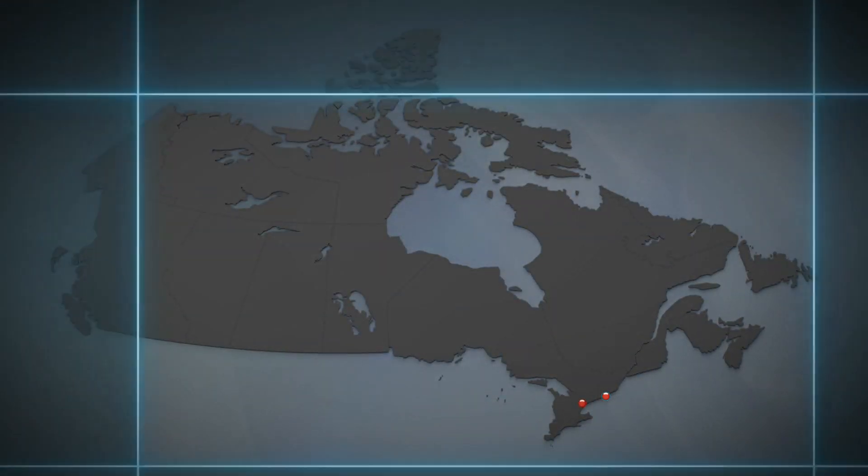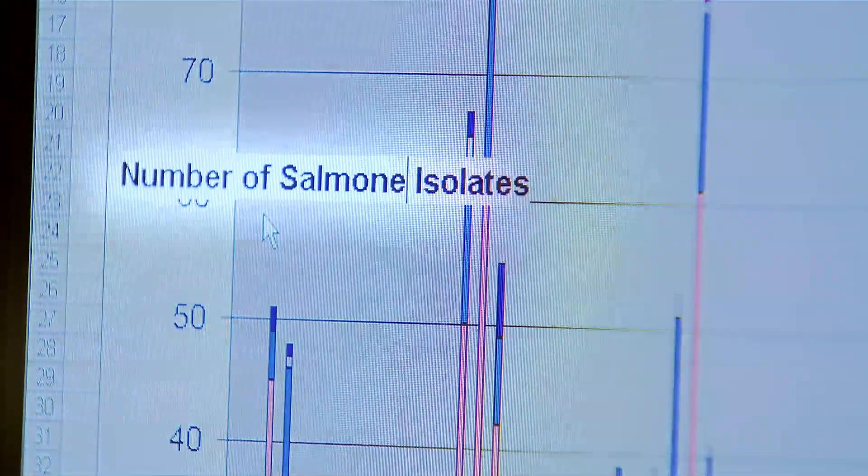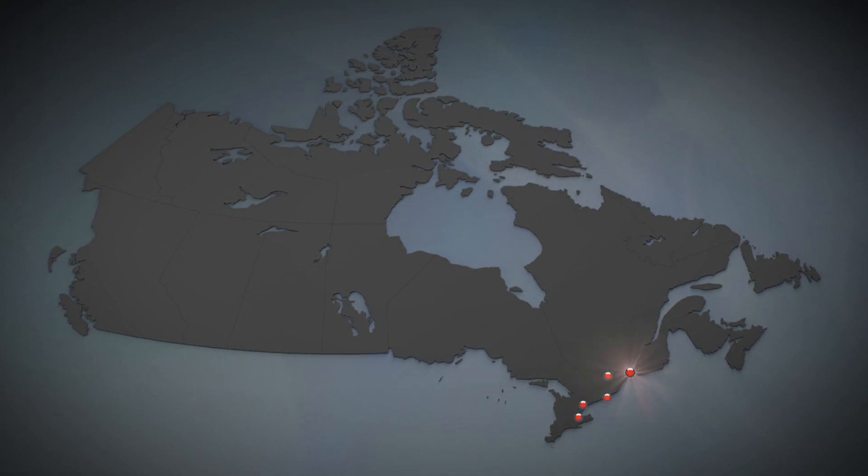We have a number of state-of-the-art systems that track and report illness in Canada. They tell us how many illnesses to expect in a given time period and a given area. When we see a larger number of people experiencing illness than we would expect, our epidemiologists investigate. An outbreak is identified when those sick people share something in common that can explain their illness.